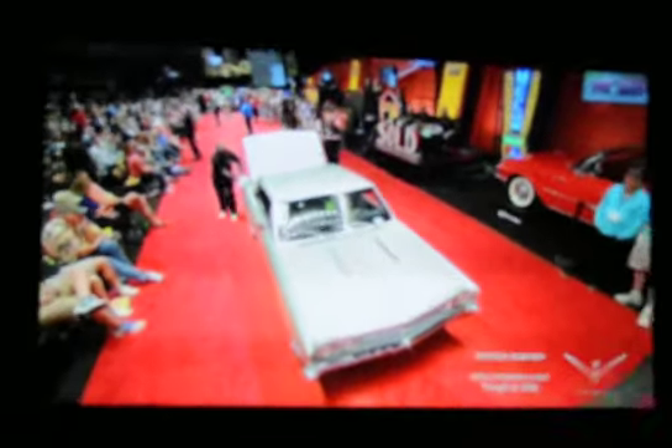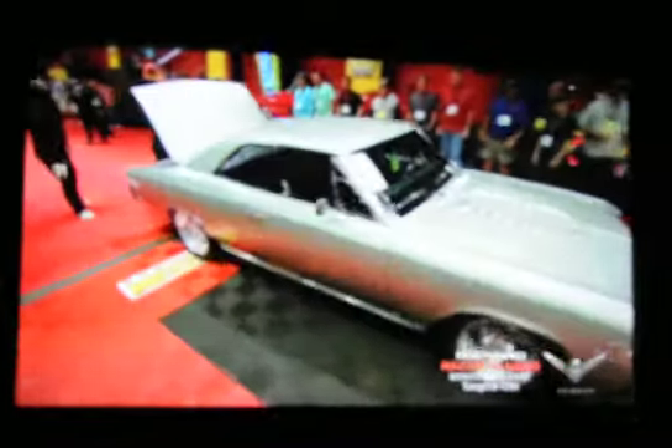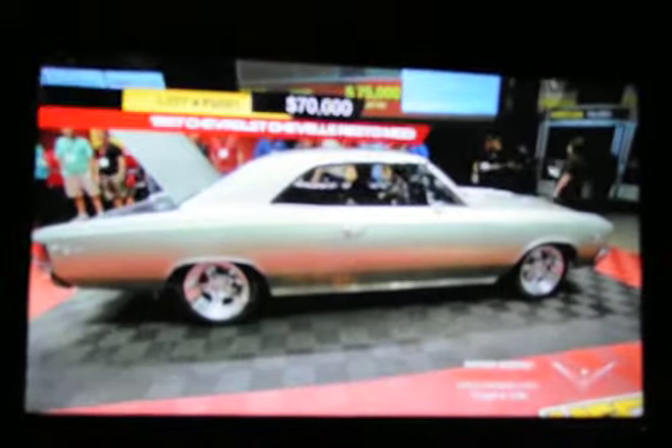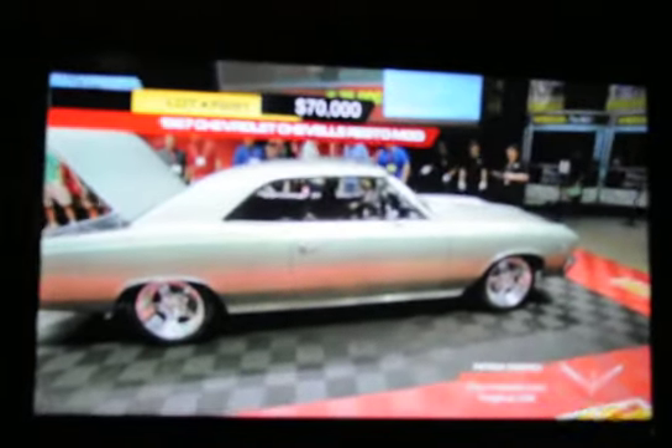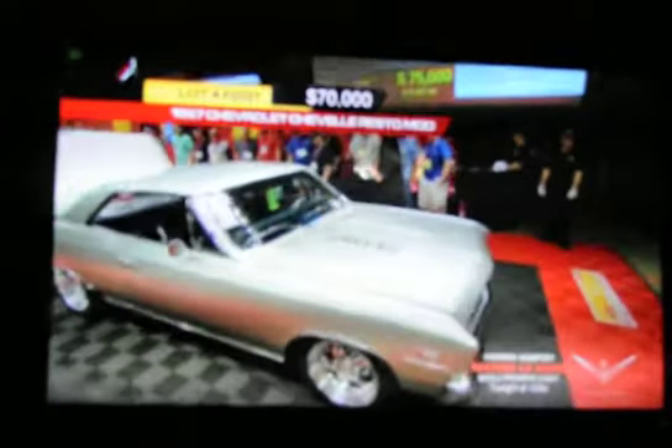We're up to lot F for Friday, F291. It's a 67 Chevelle Restomod. Big power, big car here, Scott. It's one of the nicest Chevelle Restomods that we have seen so far. 500 horsepower, 502 cubic inch big block Chevy with fuel injection.